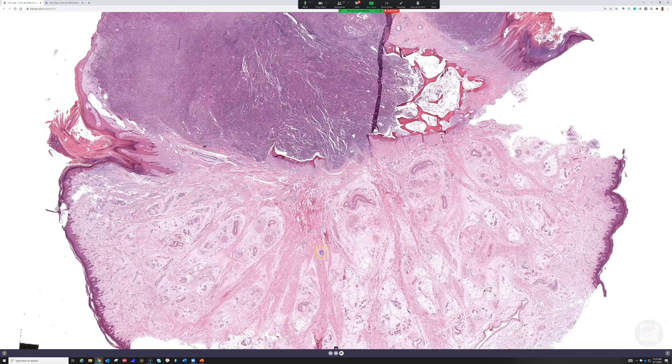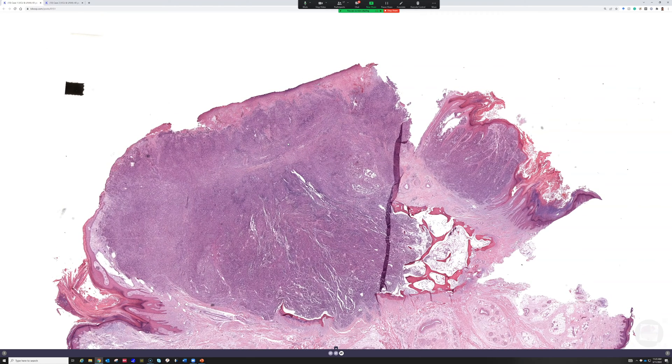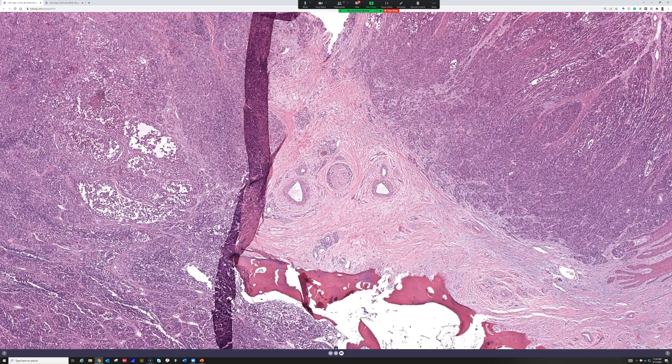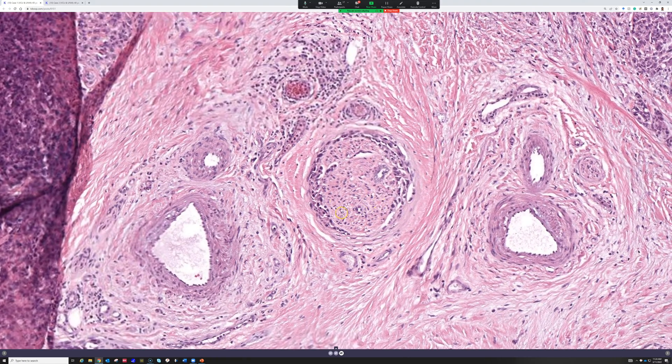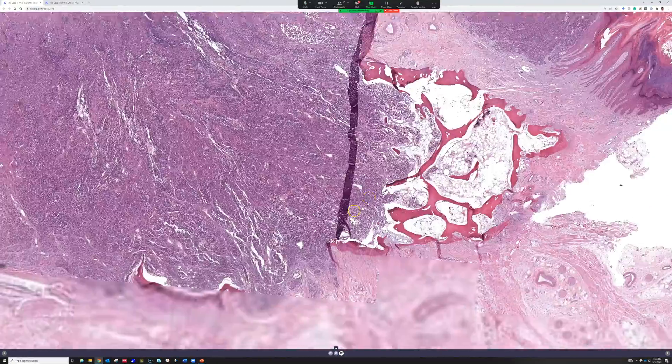Subungual melanoma is rare but certainly out there and a real issue we need to be aware of. When I see melanomas in darkly pigmented patients, it's usually a subungual or other acral melanoma — only rarely have I seen melanoma in dark skin patients that are not acral. And here we've got perineural invasion by the melanoma and deep involvement into the bone.